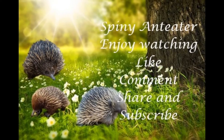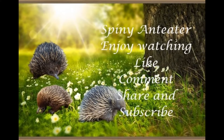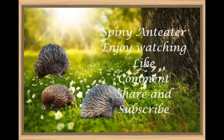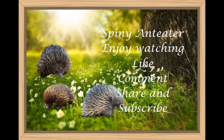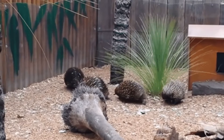Echidnas, sometimes known as spiny anteaters, are quill-covered monotremes belonging to the family Tachyglossidae. The four extant species of echidnas and the platypus are the only living mammals that lay eggs and the only surviving members of the order Monotremata.